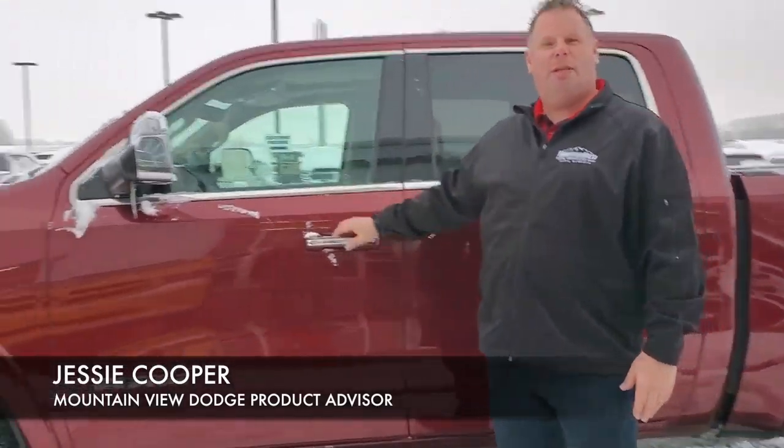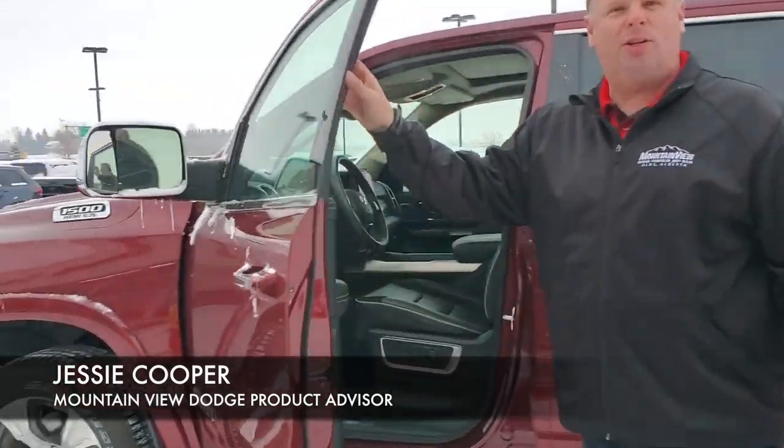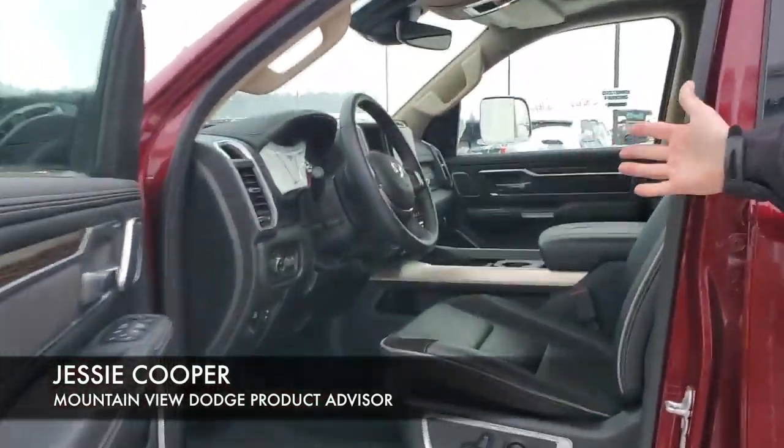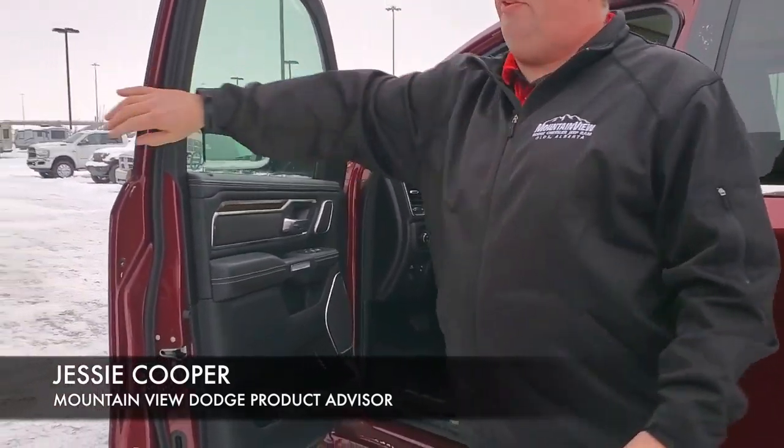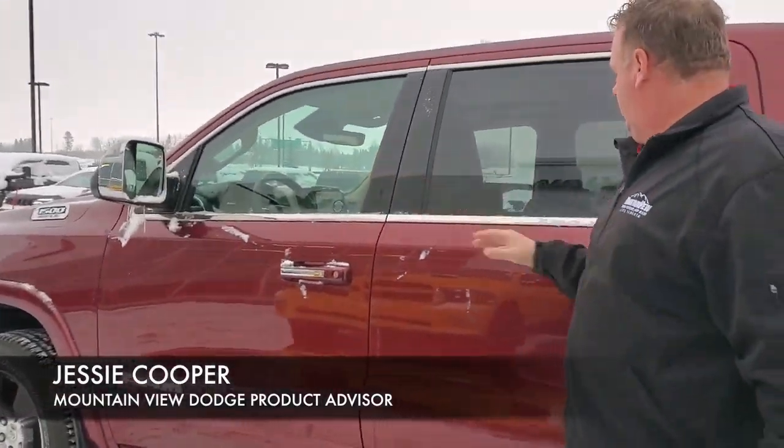Chrome tubular steps with the chrome mirrors, heated mirrors, lane departure assist. Inside, the full Laramie package with the 12 inch screen, power moonroof, heated seats, and heated steering wheel.